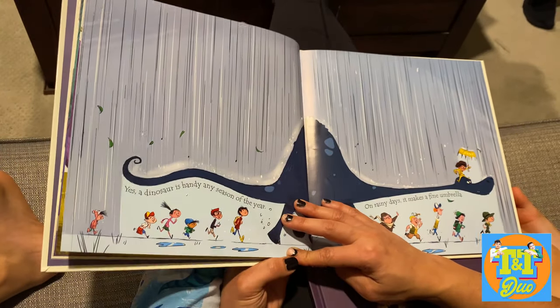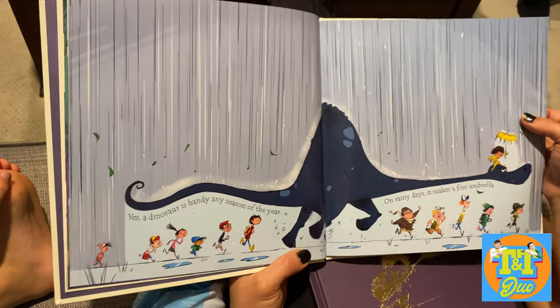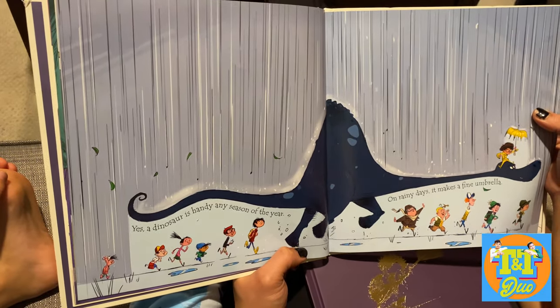What if the dinosaur has so many eggs? I don't know. Maybe you can make scrambled eggs.